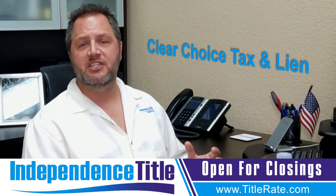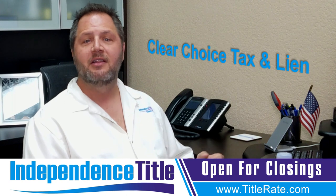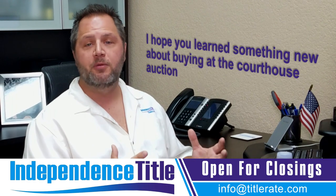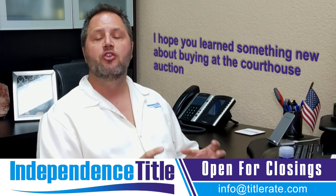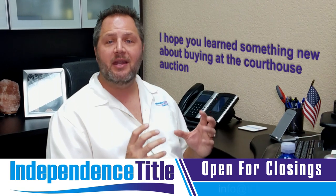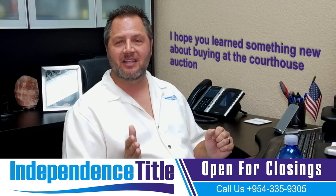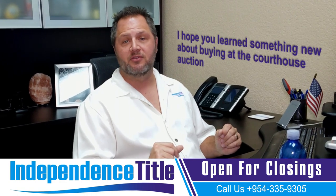I'll put their information below — reach out to them and let them know you heard about this on Title Tuesdays. Jason, the owner, is a great guy and the company provides great data. I hope you learned something new about buying at the courthouse auction. You need to be very careful, you need lots of training, and you need great data research when buying at the courthouse auction. Once you get all those pieces of the puzzle together, you are successfully able to bid on properties at the courthouse auction and make a lot of money in real estate.